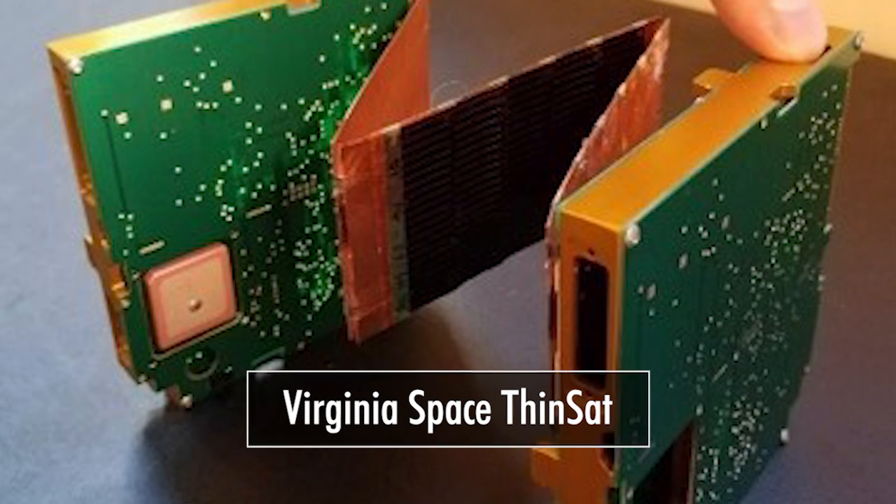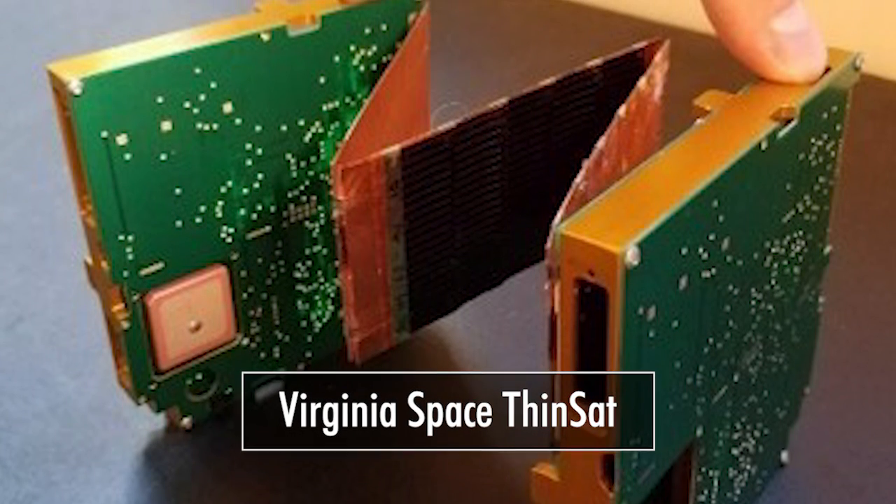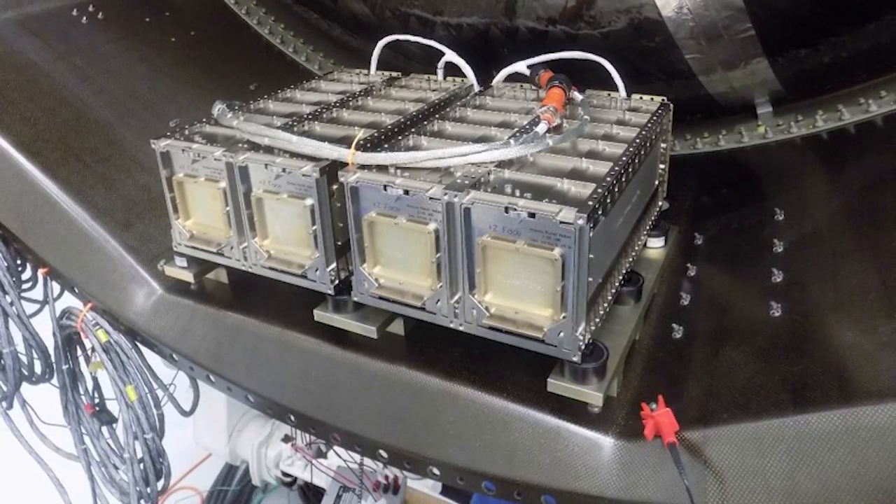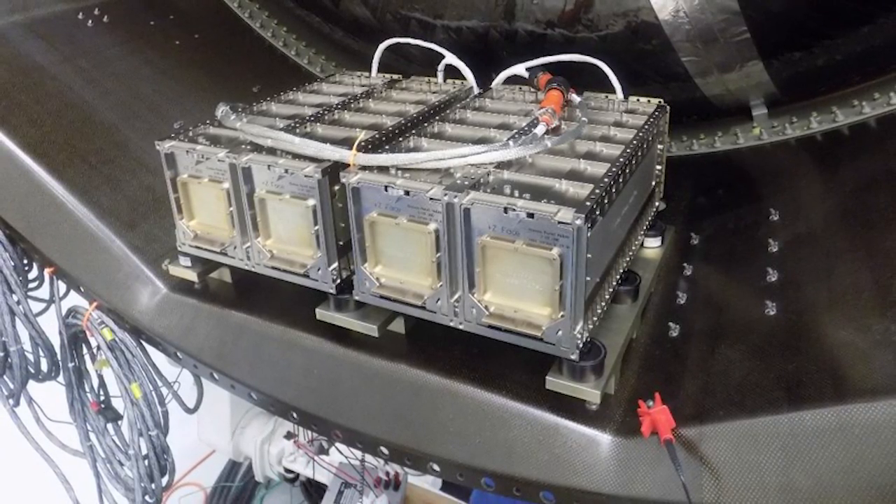The Virginia Space Thinsat program is at its heart a STEM outreach program. We are currently active in over 11 states with over 50 schools. We're launching 63 satellites. We are actually on the avionics ring, which is the part just underneath Cygnus.